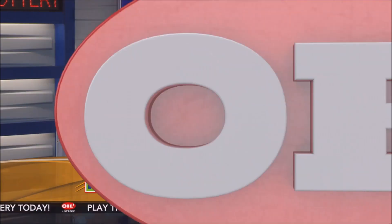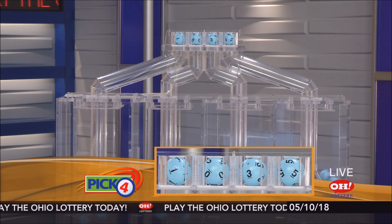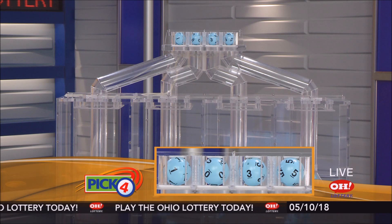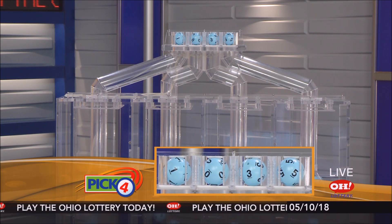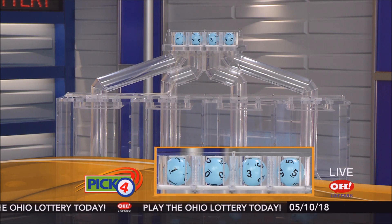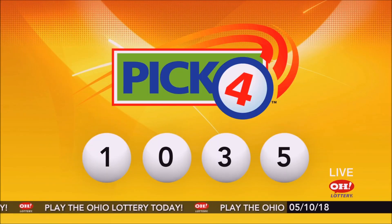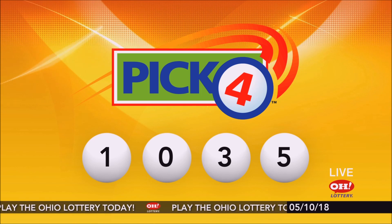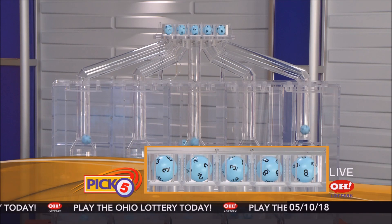And now the winning Pick 4 numbers: first up is a one, next a zero, next a three, and finally a five. So today's midday Pick 4 numbers are one, zero, three, five.